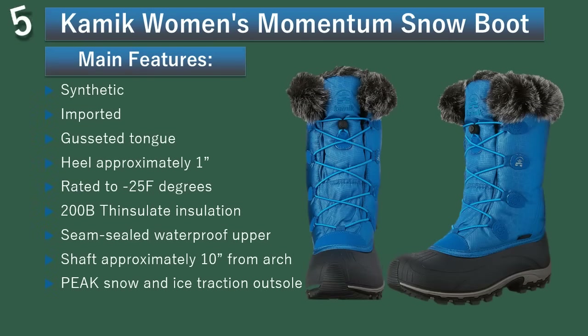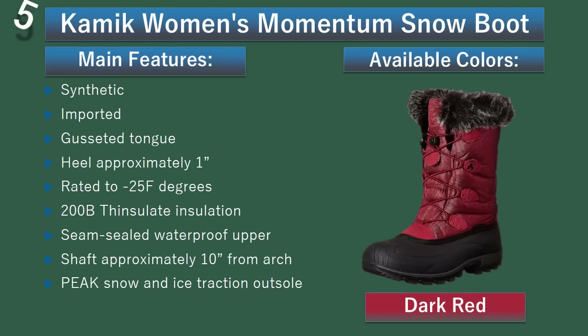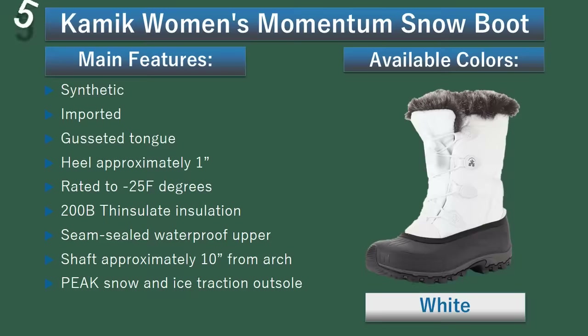Number 5: Comic Women's Momentum Snow Boot. A subtle print, faux fur lining, and embossed lacing graphics add femininity to this techie snow boot. Available colors: Black, Dark Red, Navy, Teal Blue, White.